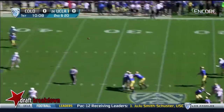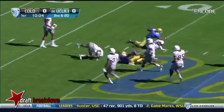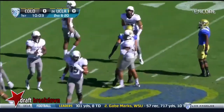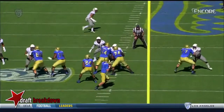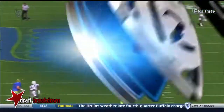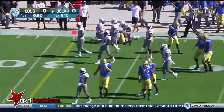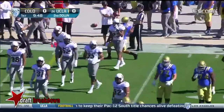Rosen with plenty of time, throws over the middle — open — and UCLA is into Colorado territory. Jordan Payton, Jordan Payton's his go-to guy. Protection is good, there are throwing lanes. There's a giant lane between his guard and his tackle to throw through. Nice first down for the Bruins.